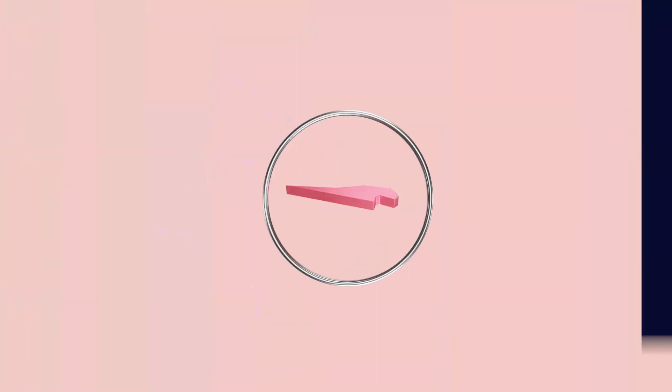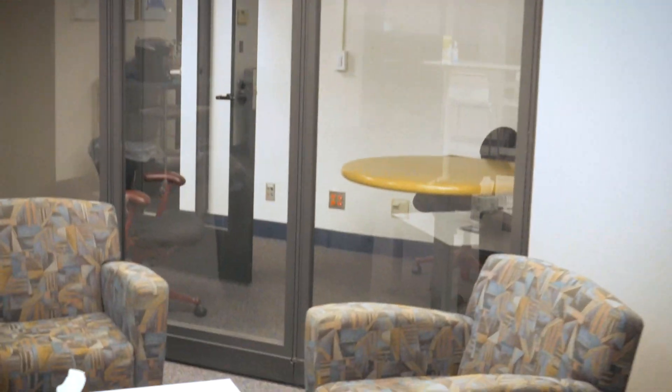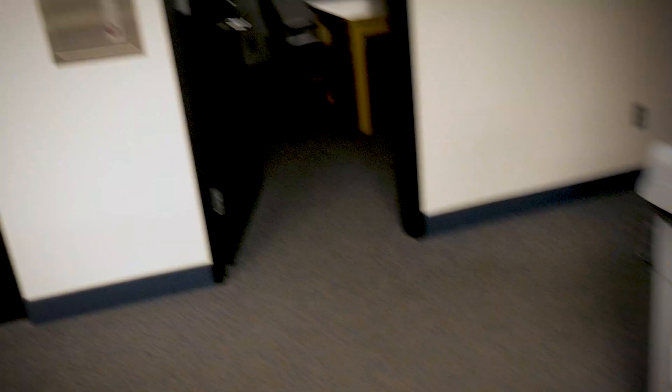I'm actually working out of a co-working space for the time being, so I'll show you around. I've got an open desk right here, and basically all of these desks are mine because this is an empty co-working space. Over here we have meeting rooms — one I can use anytime — a nice kitchen, another meeting room, and downstairs there's a soundproof room for audio and video recording, which I hope to use in the future.